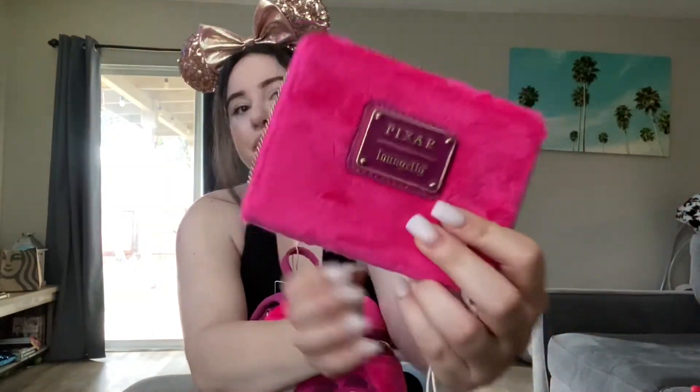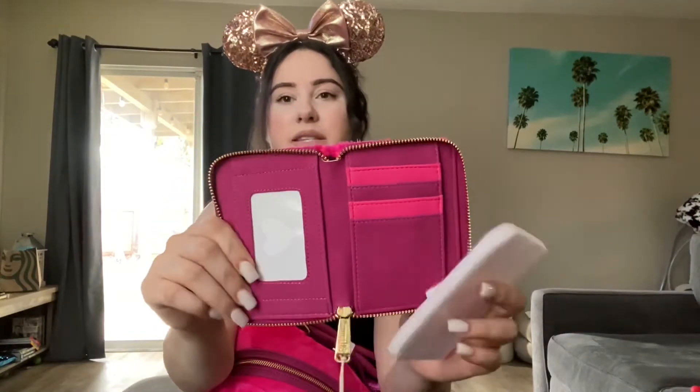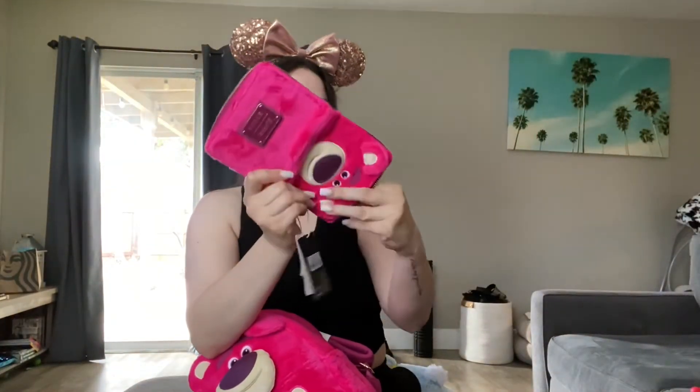We're going to go ahead and open up the matching wallet. The matching wallet looks like this — it's his face with his little button nose. The back says Pixar Lounge Fly, and it's in that same soft material. The Pixar Lounge Fly label is up here too. It has the gold hardware, and if you open it, it's just this really nice color — like a suede material on the inside. I'm really loving that. Right here is a little heart. If you pull out the little tag, you'll have the same inner lining print of Lotso and the strawberries. It makes me so happy.